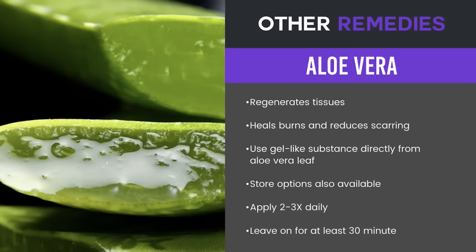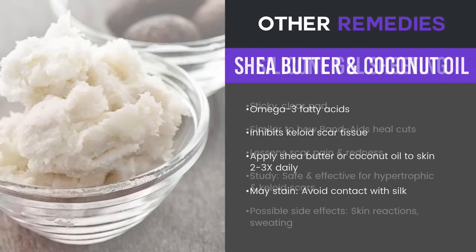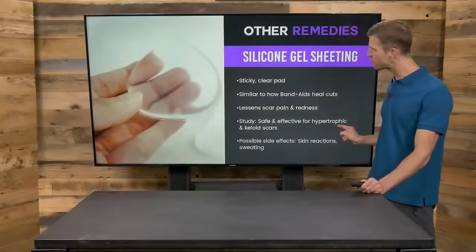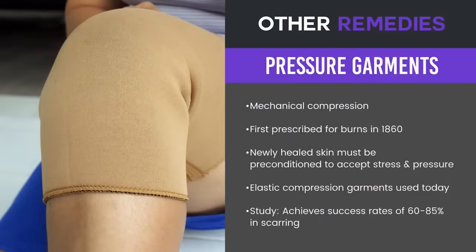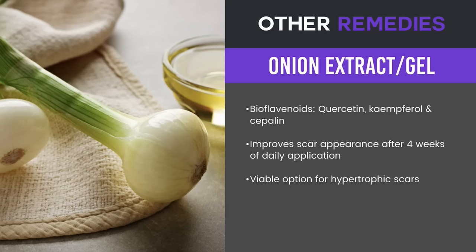Some other remedies: aloe vera, using it both internally and on the site, can help get rid of scars. Shea butter and coconut oil are very moistening and hydrating for the skin, which is good for scars. Silicone gel sheets act like band-aids to help heal scars — they lessen scar pain and redness, and studies show they're safe and effective for hypertrophic and keloid scars. Pressure garments and compression sleeves can also help lessen overall scarring. Onion extract is great — it's high in quercetin, kaempferol, and cephaelin, which have anti-inflammatory properties and can improve scar appearance after four weeks of daily application, and is a viable option for hypertrophic scars.